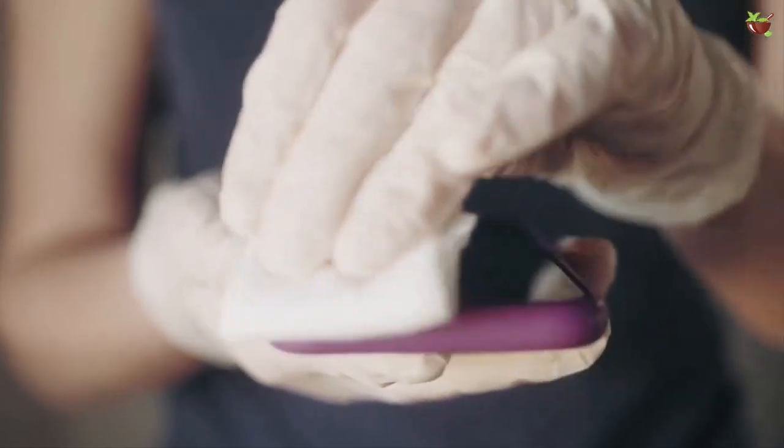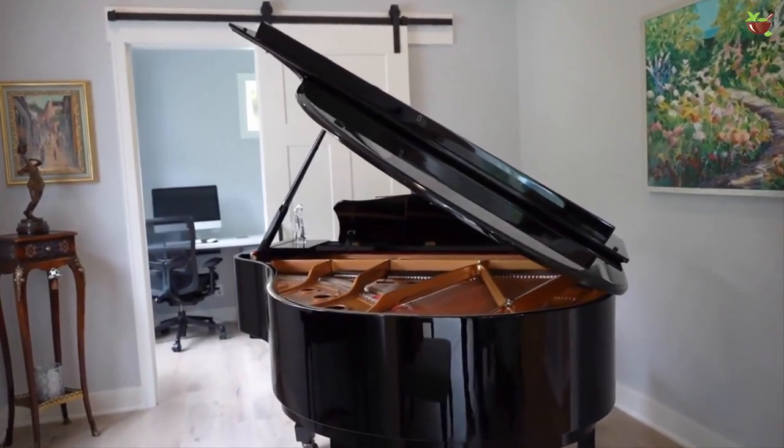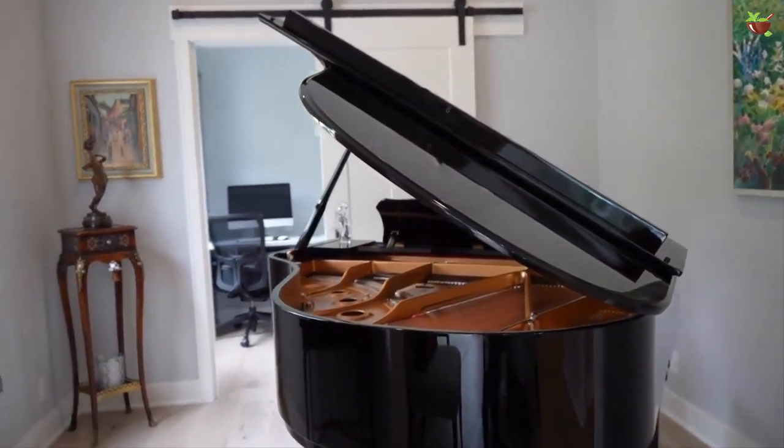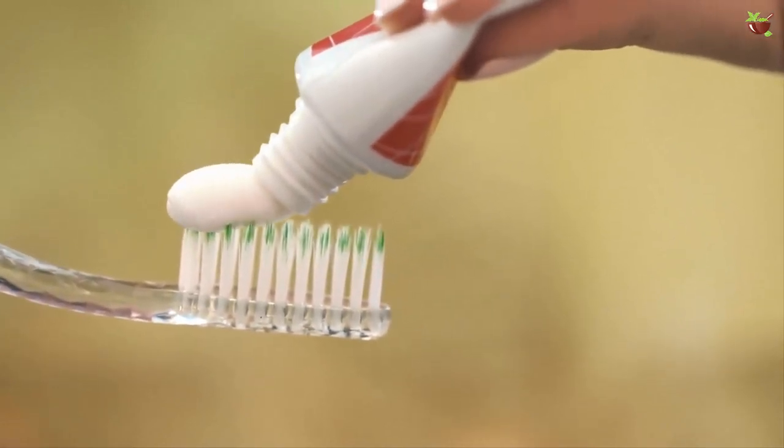You can use the same technique to clean your watches or LED screens. Four: you can also use toothpaste to clean piano keys. The piano keys tend to get oily, which eventually attracts dirt and dust. You can clean the grime by gently rubbing the keys with toothpaste and then wiping it off with a clean cloth.